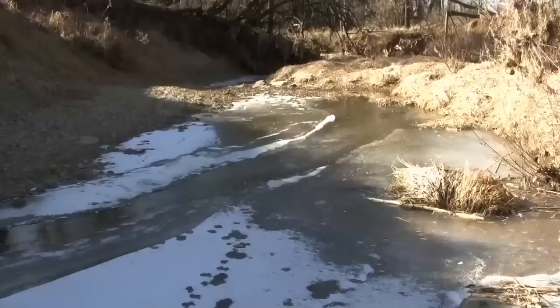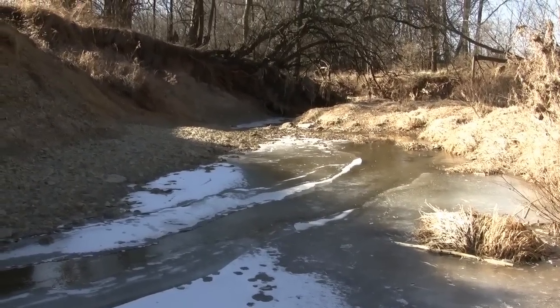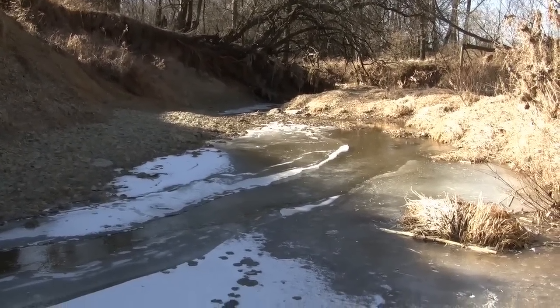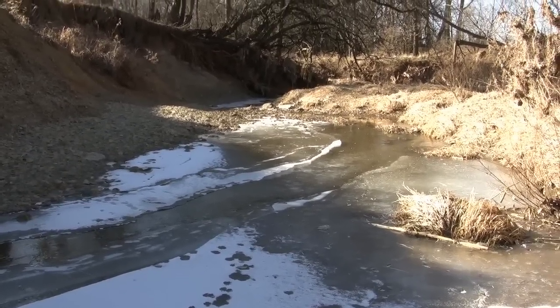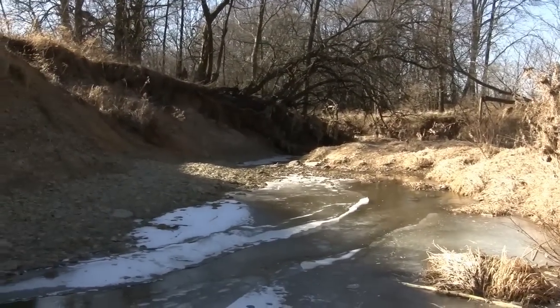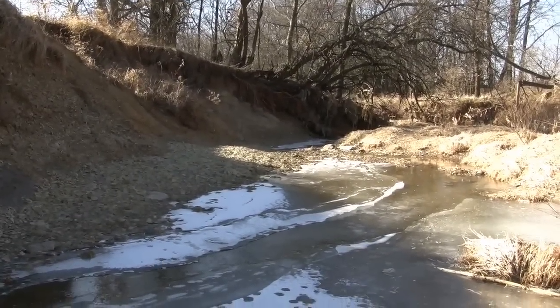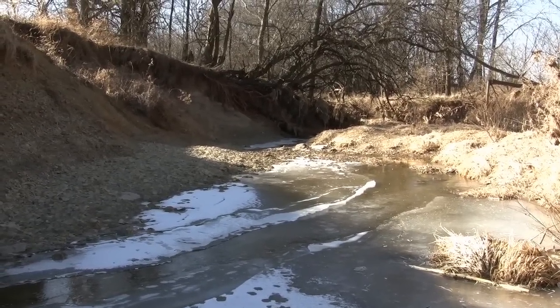We've reached pretty much the end of our journey. As you can see, the river is getting much too deep to cross and it's much too hazardous. I suppose I'm going to head back for the evening and bed down in my shelter that I found. It's just perfect for surviving in this very harsh environment.